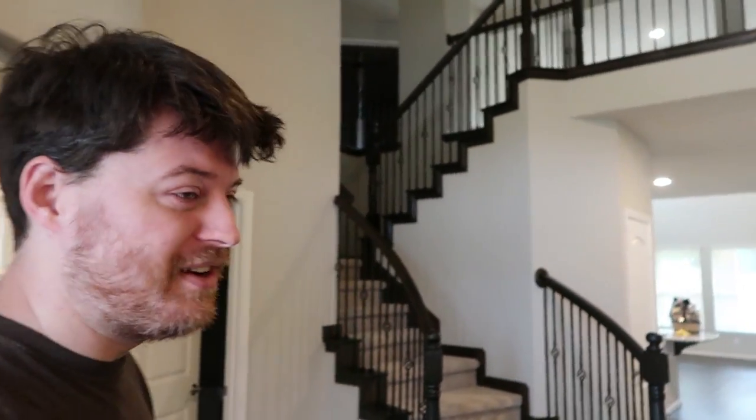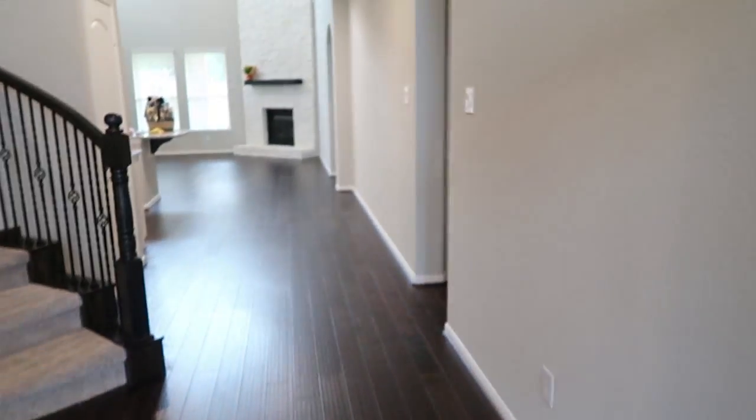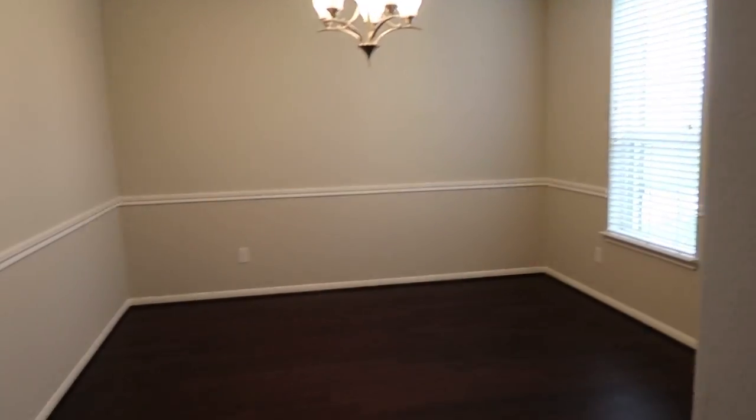We look disheveled, both of us, because it's moving day. So we walk in - this is the entryway or foyer, or whatever you want to call it. And over here is our dining room.